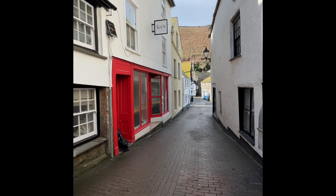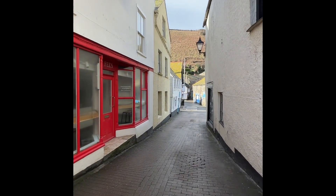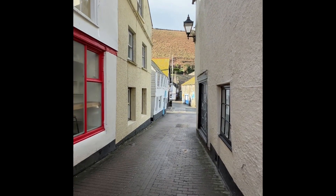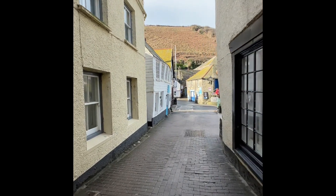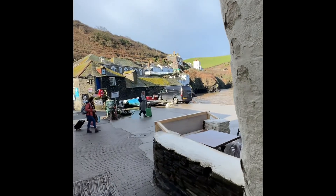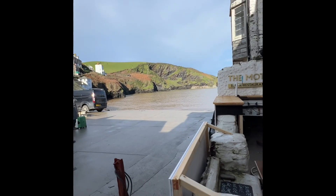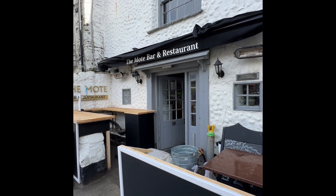Now we're just coming up to the harbour itself. On the right hand side here is a restaurant called The Moat, which serves the most delicious food and we do go in there quite often, because they do like our little dogs in there — which is just as well because we don't go anywhere without them. This is The Moat Bar and Restaurant — thoroughly recommended.